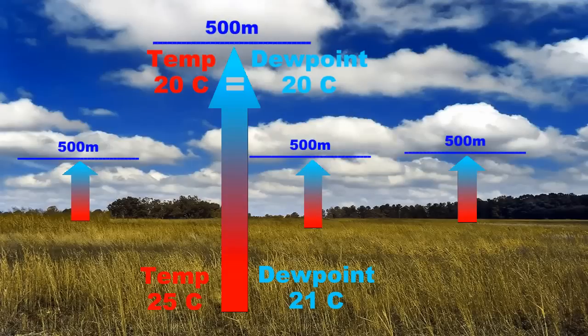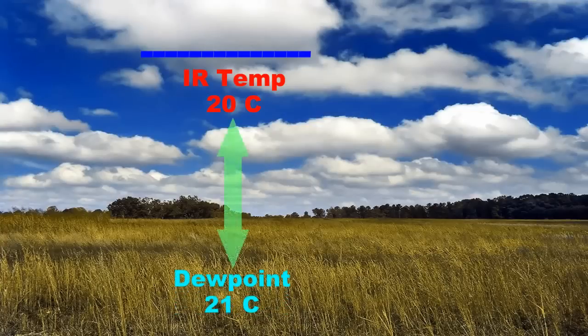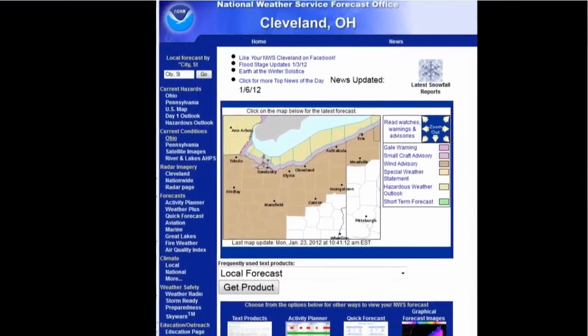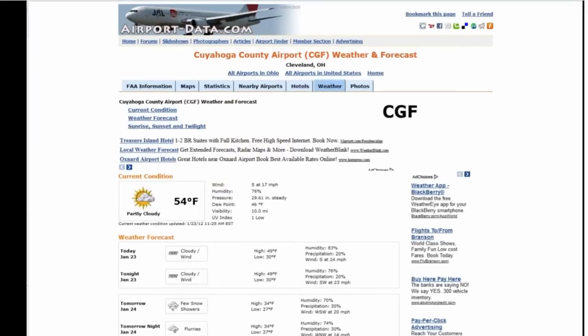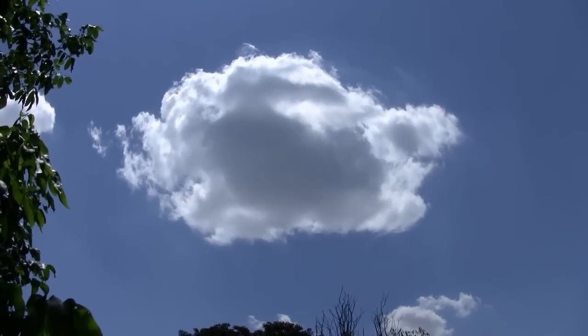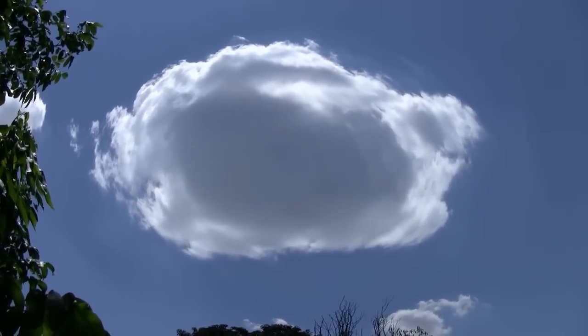The IR temperature of a cloud base directly overhead should be fairly close to the dew point temperature at the Earth's surface. To find the current dew point temperature, check the internet for the nearest National Weather Service office or a nearby airport. Be sure that the clouds you measure are fairly large so that your thermometer is not measuring part of the sky temperature at the same time.